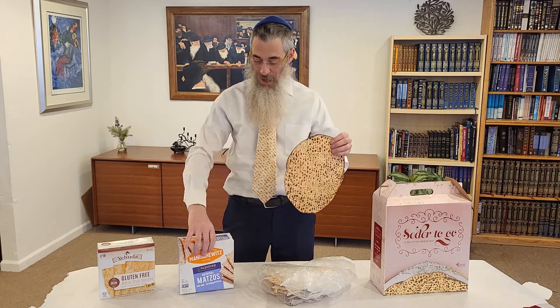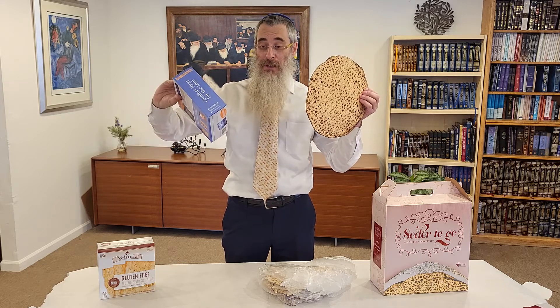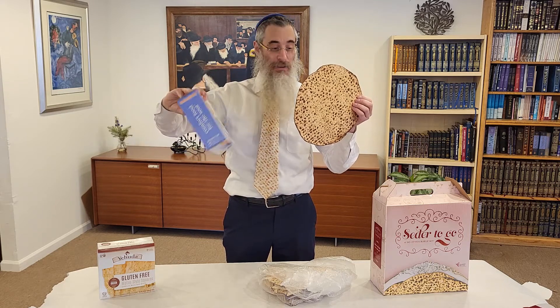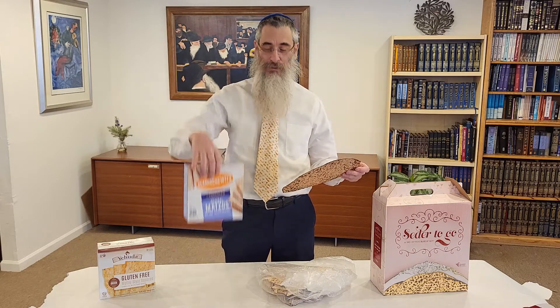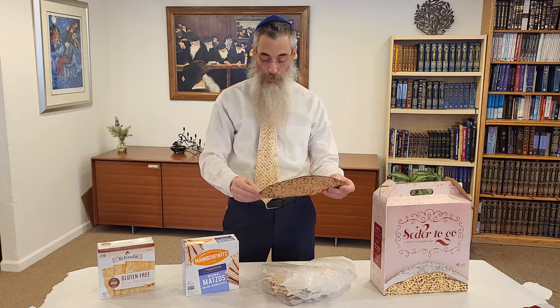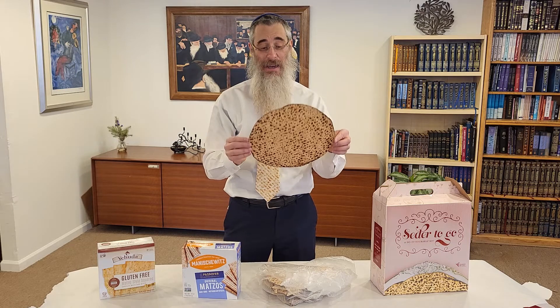What's the difference between the round matzah and the square box matzah? They're both kosher for Passover. They're both not made with fermented wheat, so why would you prefer the Rolls-Royce over the simple, plain matzah? Well, these square matzahs are made by machine, and these are made by hand.